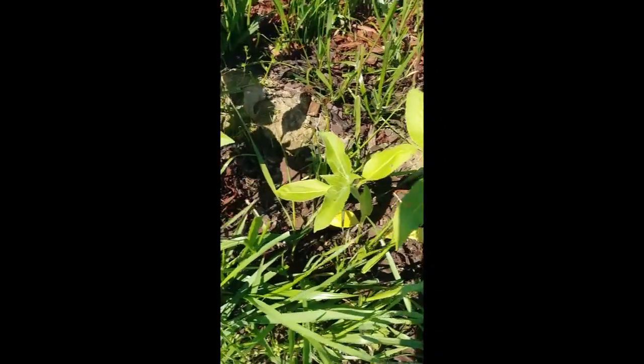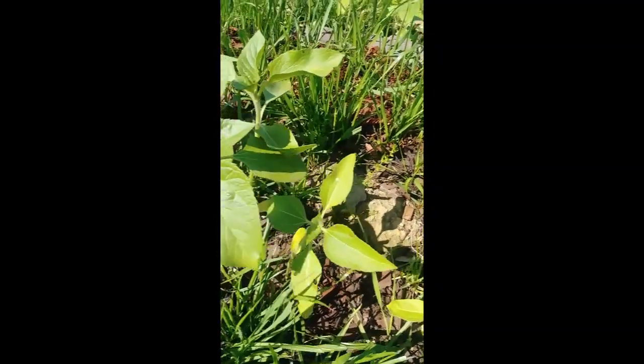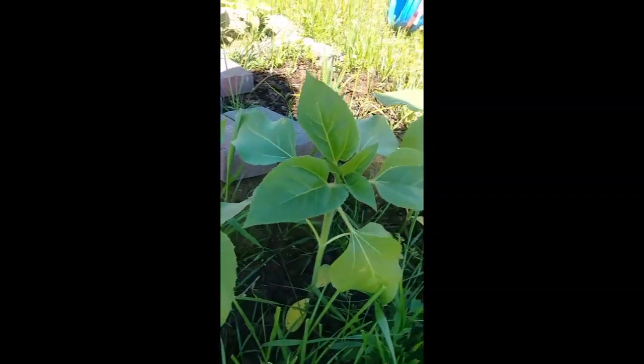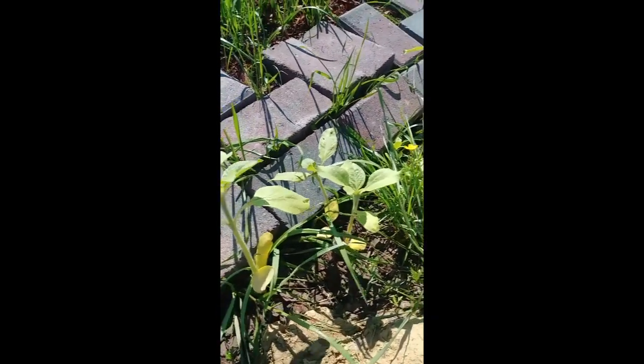They were all planted at the same time from seed. Some of them just kind of got stunted from the bugs, I think, taking bites out of them. And some are just doing better. The ones on this side aren't nearly as full and big.